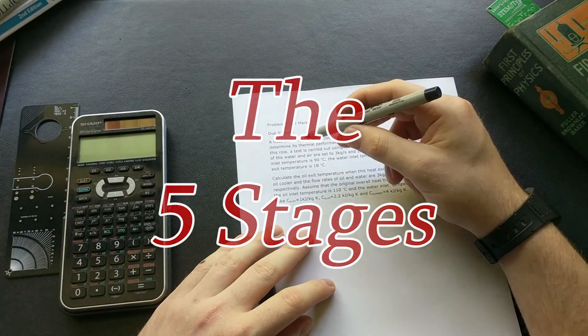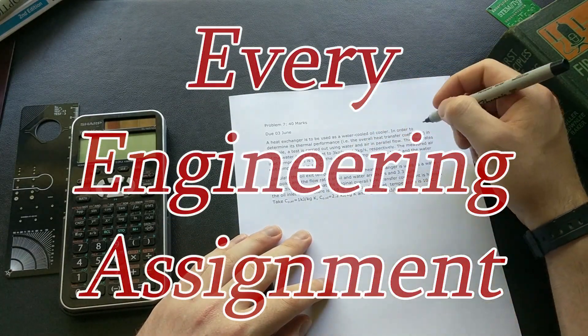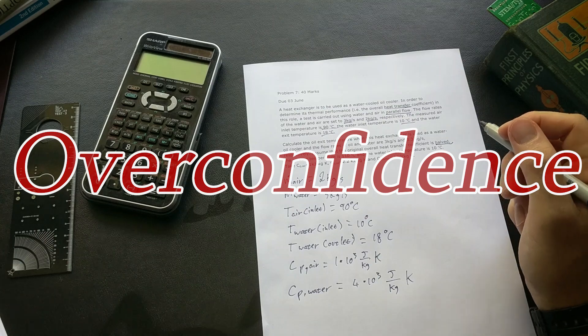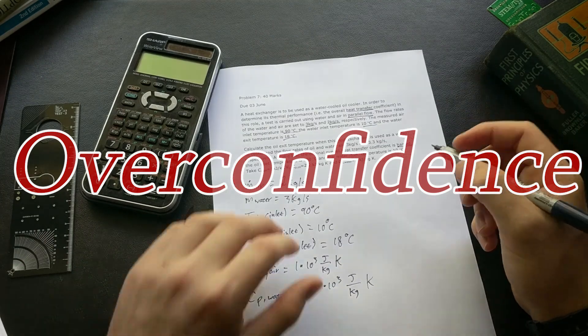All right, let's have a look. The heat exchanger is used with water cooler and it's going to determine the top of a formula. I swear there's a formula for that. Half the variables are constants anyway. 10 minutes tops.